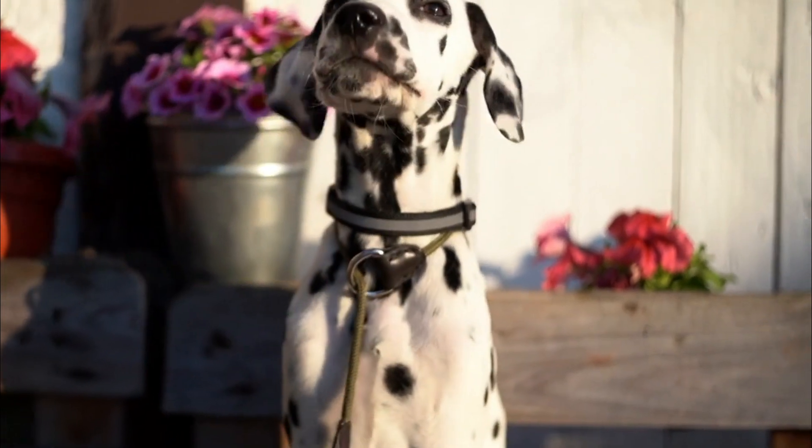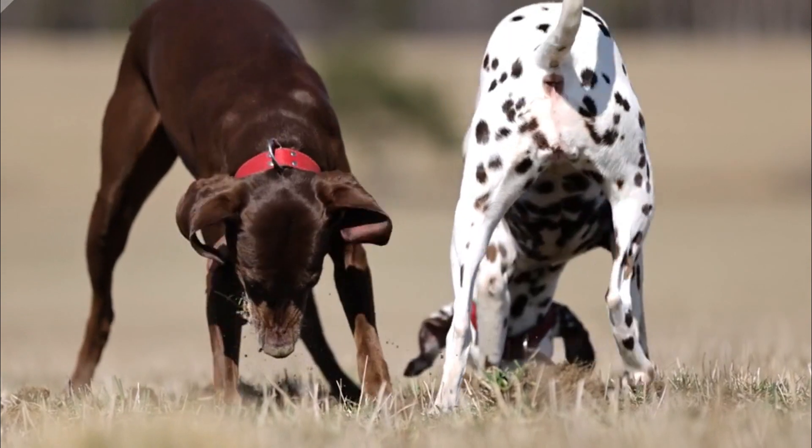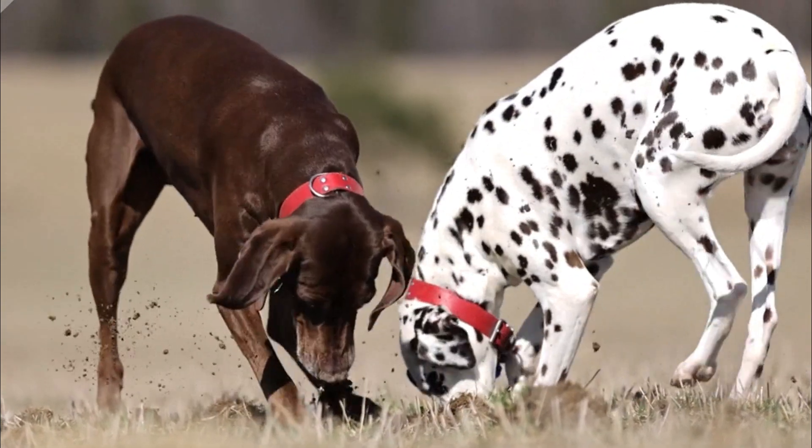Number five, exercise and training: Dalmatians are active dogs that require regular exercise and mental stimulation. They enjoy activities like running, hiking, and playing fetch. Engaging them in various activities can help prevent boredom and undesirable behaviors.